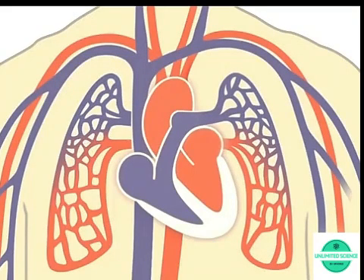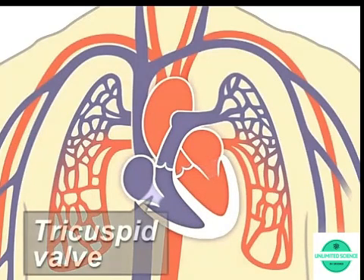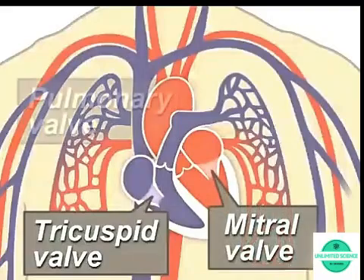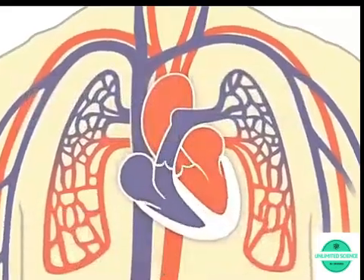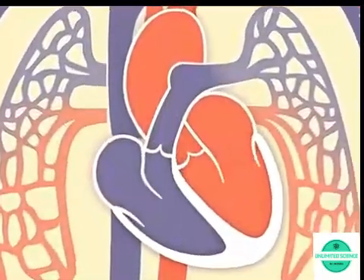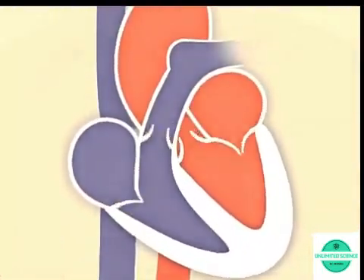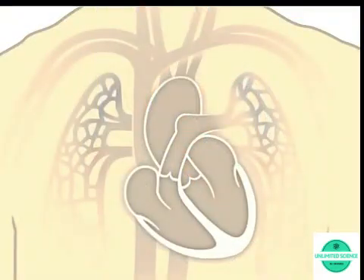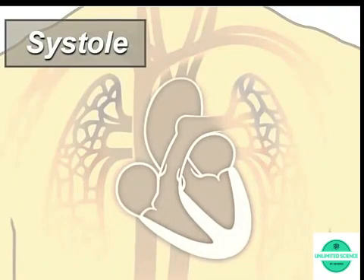Four valves within your heart keep your blood moving the right way: the tricuspid, mitral, pulmonary, and aortic valves. They work like gates on a fence — opening only one way and only when pushed on. Each valve opens and closes once per heartbeat, or about once every second.